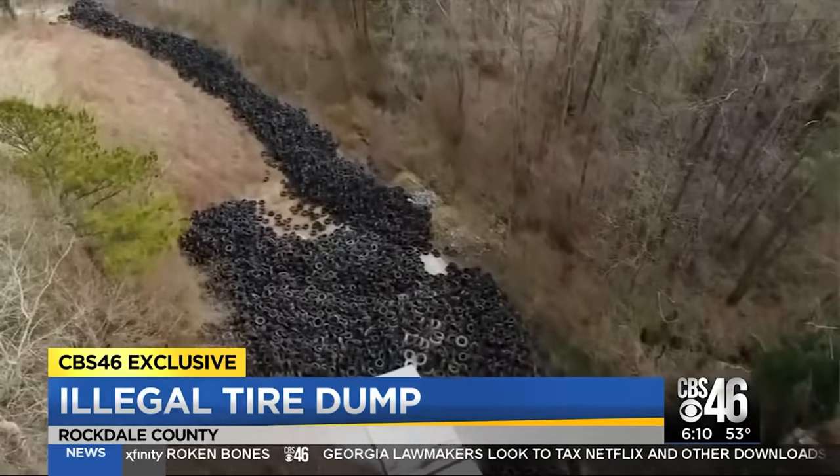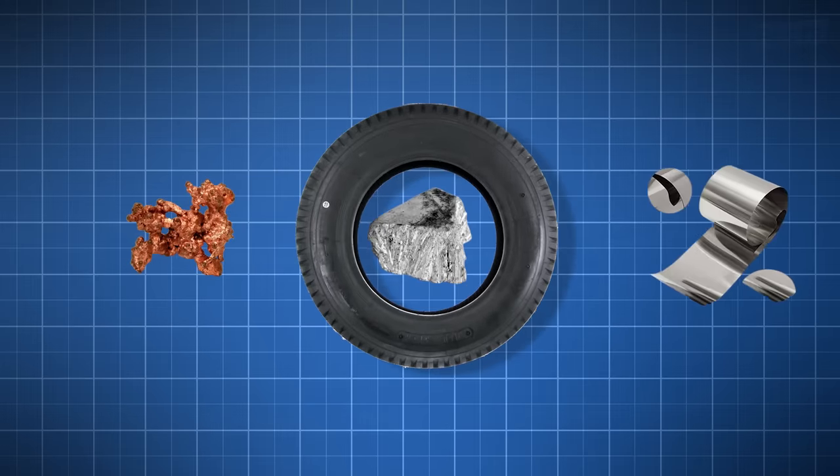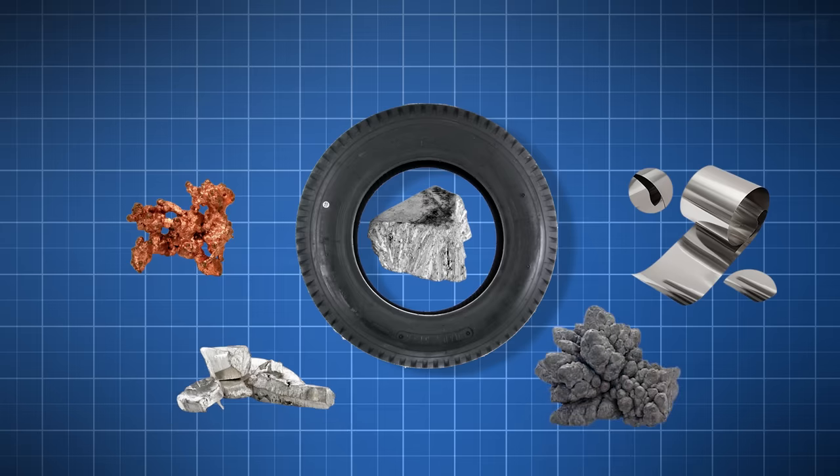But space isn't the only problem we have to worry about. Old tires contain a lot of different metals like copper, zinc, and steel. Metals like cadmium and lead are also present but in smaller amounts.